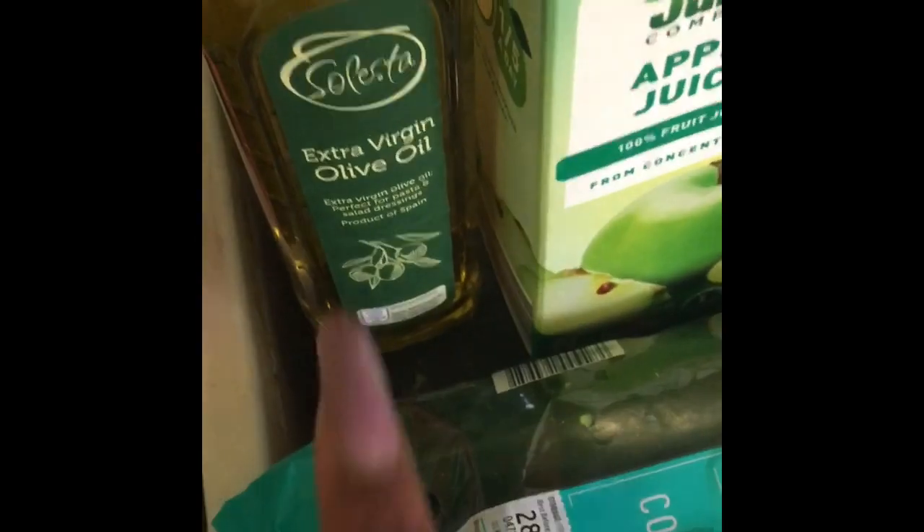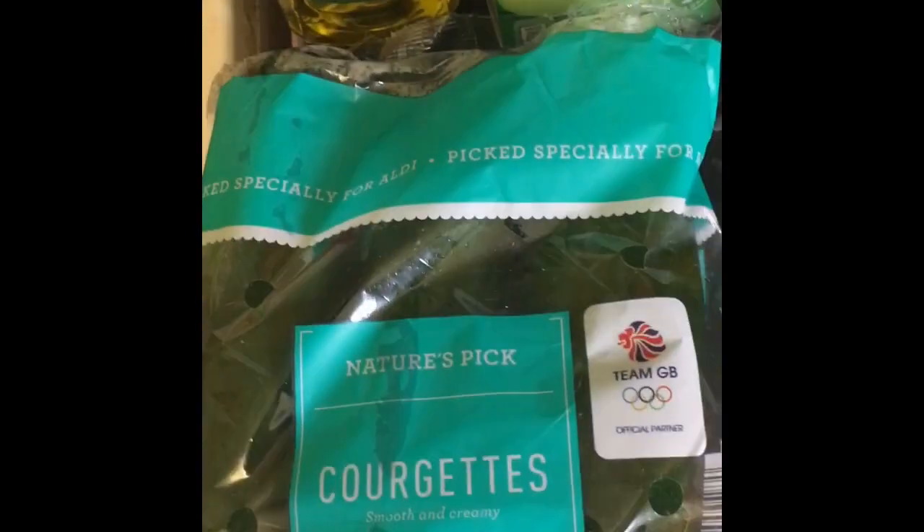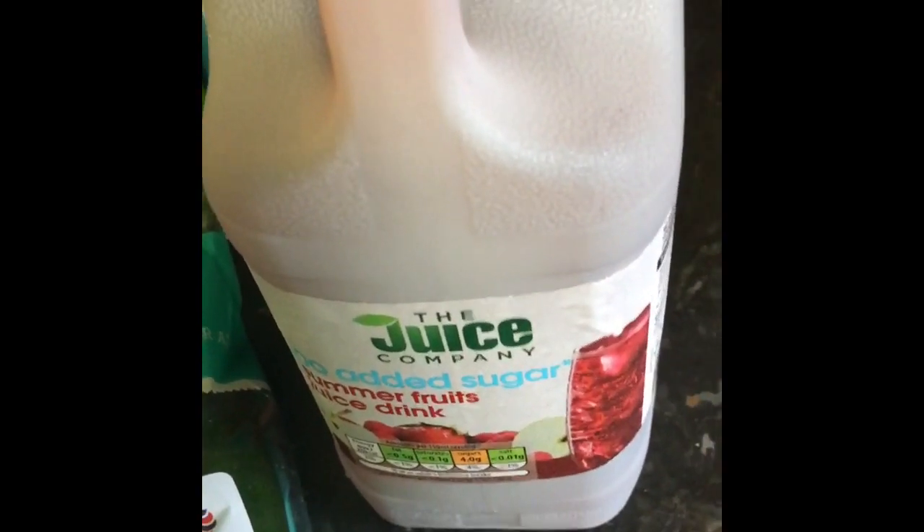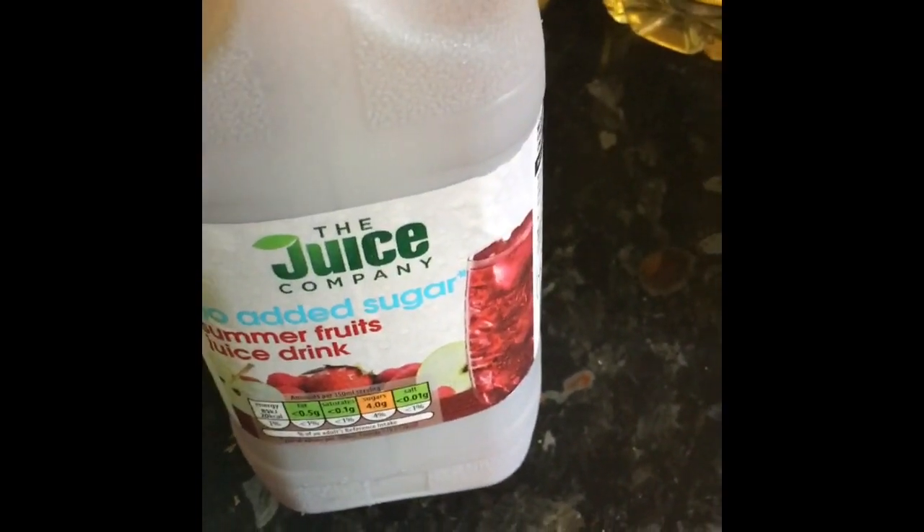I've got some apple juice, some apple and mango juice, some extra olive oil — I use that quite a lot instead of cooking oil, though I do buy cooking oil as well. I've also got some orange juice — the smooth one — and some pasta. I've got a summer fruit juice drink and also a squash dilute because the children get through so much.